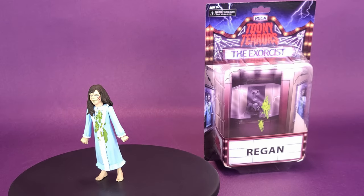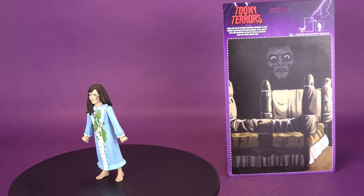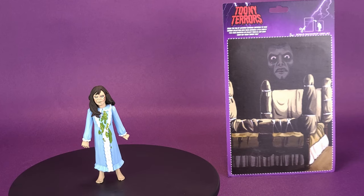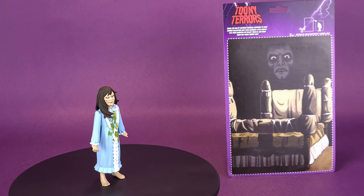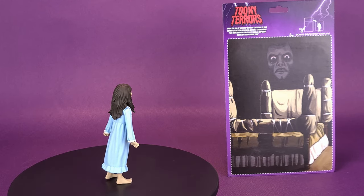NECA has to deal with the devil. This is your look at the Toonie Terror's The Exorcist, Regan. Bring the fun of Saturday morning cartoons to your horror collection with these adorable little creeps. Pick your favorites or collect them all and make every day Toonie Terror time.